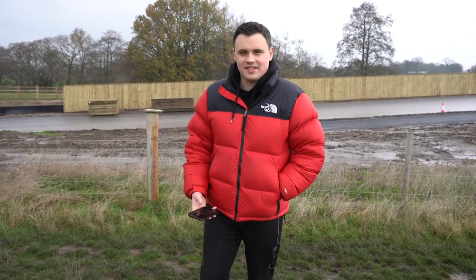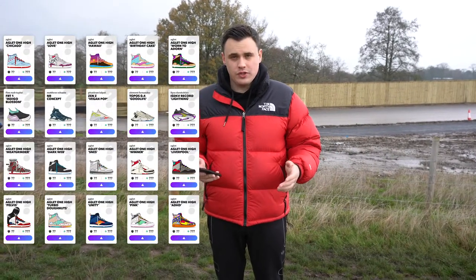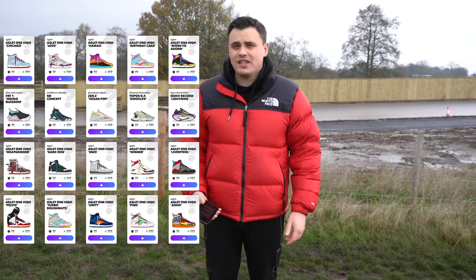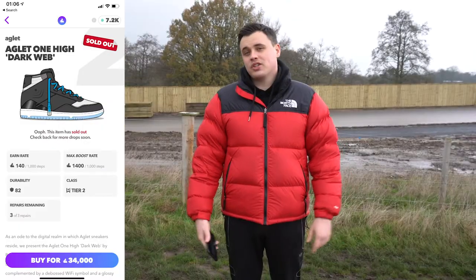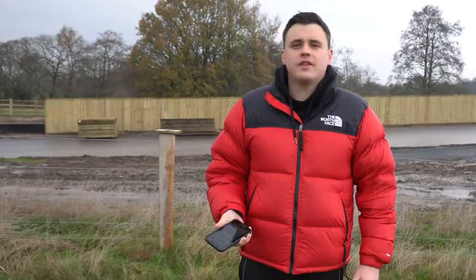We're out multitasking today — making a video and getting our walking in. Today's drop is huge; this drop alone is about two-thirds the size the shop was before it happened, so I'd be surprised if many of these shoes sold out anytime soon. We've already had the winning shoe, the Aglet One High Dark Web, sell out. I'm going to rattle off the sneaker shine efficiency ratings fast, then give a comparison shoe as a reference point from a previous drop.